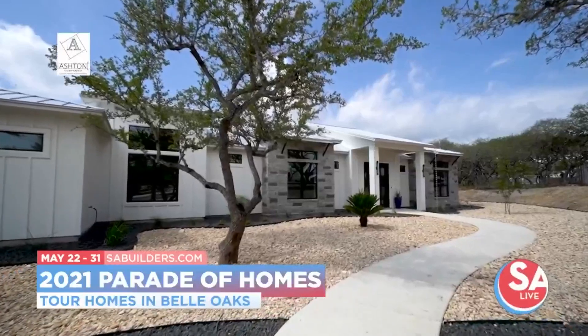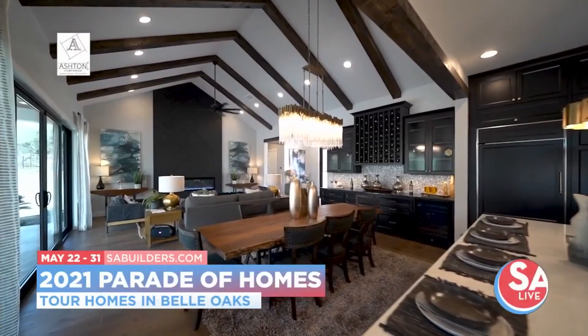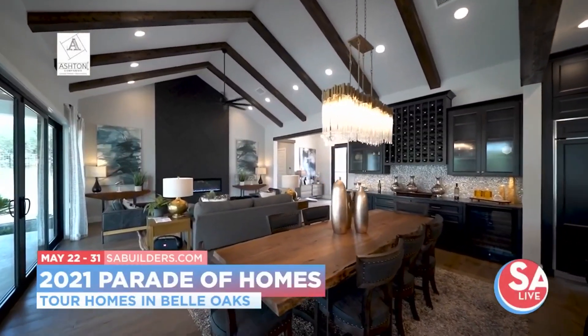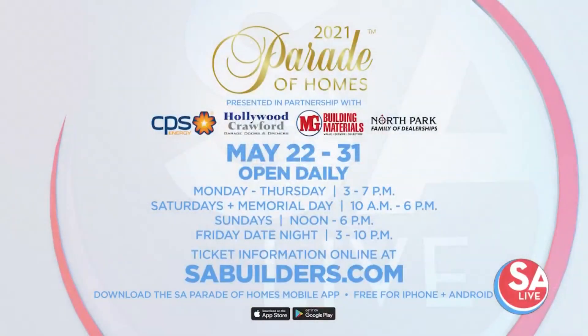A show like this has a lot of great sponsors too. We couldn't do what we do without our sponsors. CPS Energy is one of our presenting partners, along with Hollywood Crawford Garage Doors and Openers, MG Building Materials, and the North Park Dealerships. You can come out and shop for a house, or shop for a Lincoln, a Lexus, or a Mazda — we'll have it all. The 2021 Parade of Homes features 10 builders in Belle Oaks and runs now through May 31st. For more information, visit sabuilders.com or download the San Antonio Parade of Homes app, free for iPhone and Android.